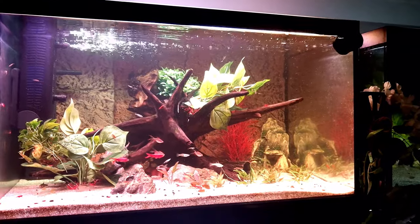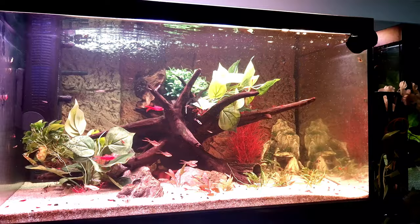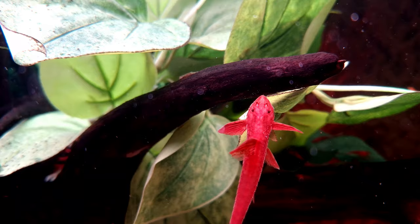Hi everyone and welcome back to our little UK fish room. In today's video I am going to talk about my current favourite fish in our fish room, the red whiptail catfish, also known as the red lizard catfish.